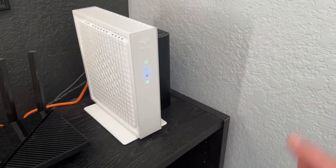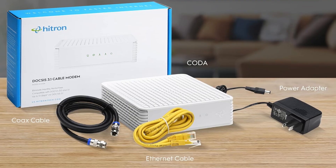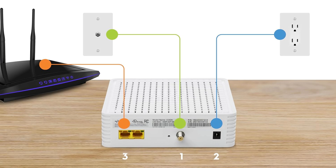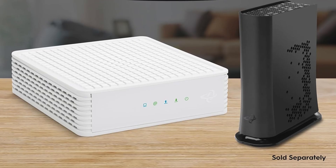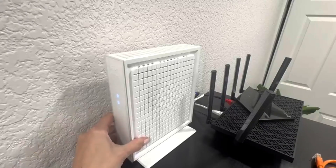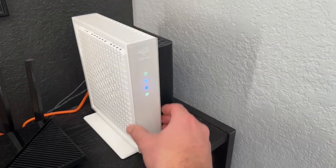Setting up takes just moments — simply connect the coax cable and power supply, then link it to your Wi-Fi system. However, it might disappoint those seeking an all-in-one device, as it lacks a built-in Wi-Fi router. But that minor detail makes it a versatile choice tailored for optimal home networking. What truly stands out about this modem is the excellent speed it delivers, even when multiple devices are connected. Don't miss out on this fantastic product — check it out and elevate your internet experience today.